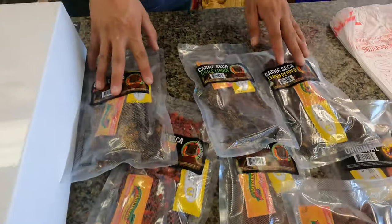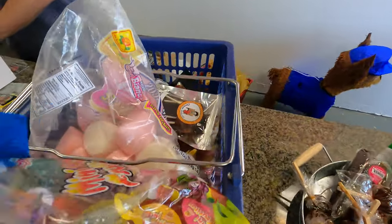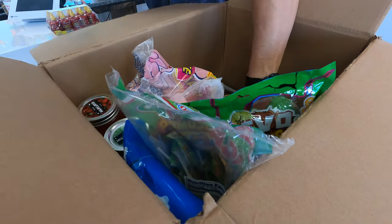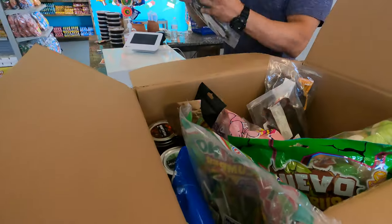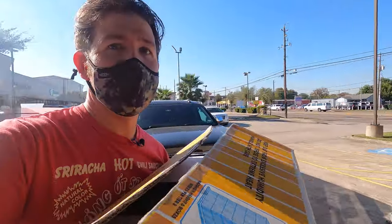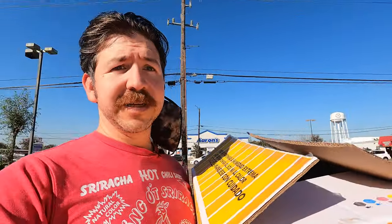All right guys, we're going to grab one of these micheladas out of here — pineapple, watermelon, cucumber, strawberry. I'm going to go ahead and grab the cucumber and a strawberry. We'll try those out a little later tonight. Did you get everything you need, bub? Oh, beef jerky — we didn't get the beef jerky! These are the beef jerky ones. We have flaming hot, spicy garlic, chili lemon, lemon pepper, orange pepper, super spicy, and original. We'll take one of each.